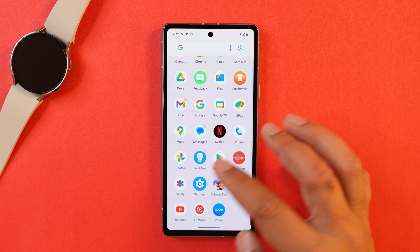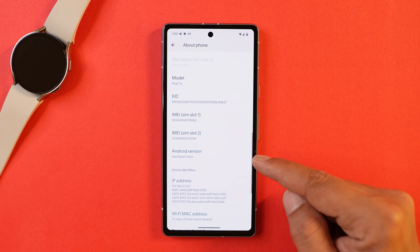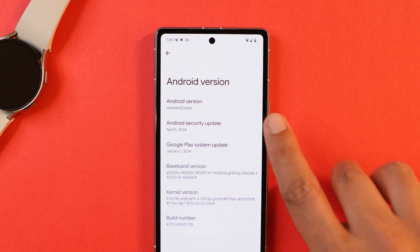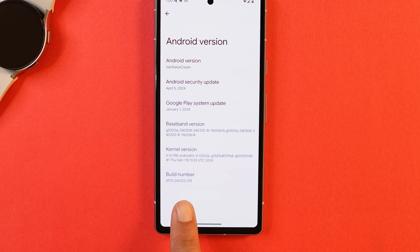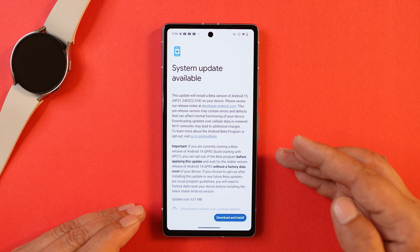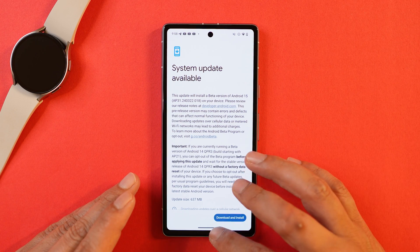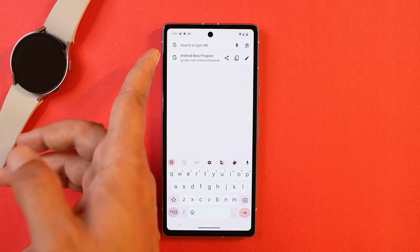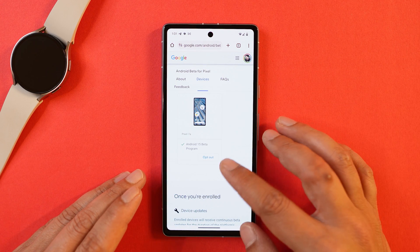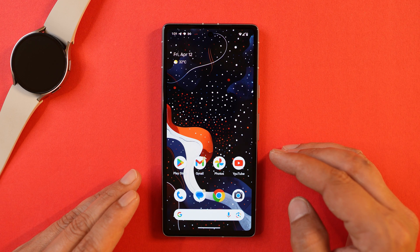Here I have my Pixel 7a. If you go to the About section, Android version says 'Vanilla Ice Cream'. This build comes with the 5th April 2024 security patch and the build number is .018. I was already running developer preview so I received an update of 637 MB for the first open beta. If you want to participate, search for the Android beta program on Google, add your device, opt in, then check for software updates to receive Android 15 beta.